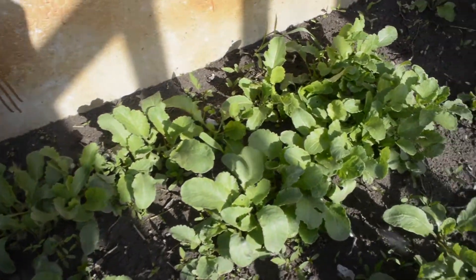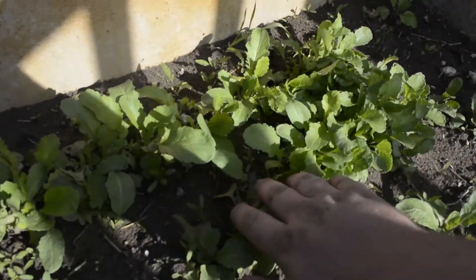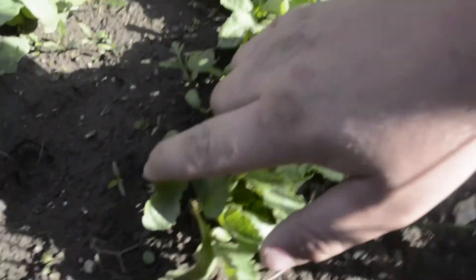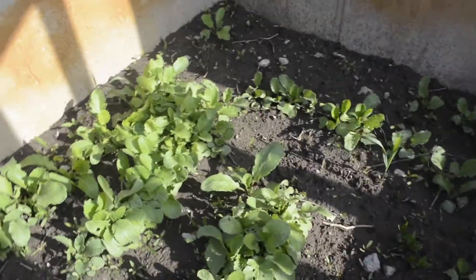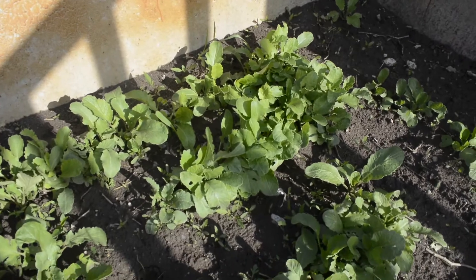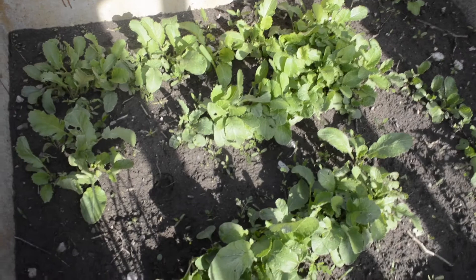Here we are at a little raised garden bed area. I have a dill plant there and some chives here, and right here I planted some radishes. These are starting to get ready — as you can see, this one right here is starting to bulb up nicely. After these grow a few more days we'll probably be harvesting them here soon. Then we'll probably roast them or something like that, because roasted radishes are really good.